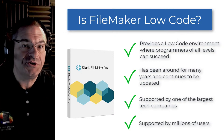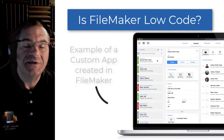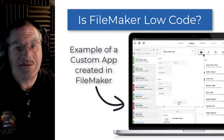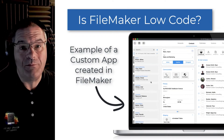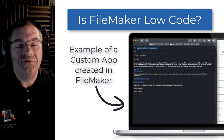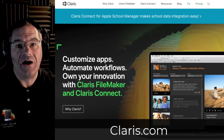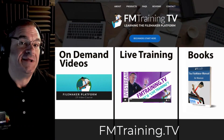So when you see a commercial or advertisement about low-code or no-code, just remember the original low-code application is still there, and it's supported by one of the largest, most successful technology companies in the world. Welcome to the world of FileMaker, where millions of users every day use this fantastic platform. For more information, visit claris.com, and if you need training, don't forget fmtraining.tv.